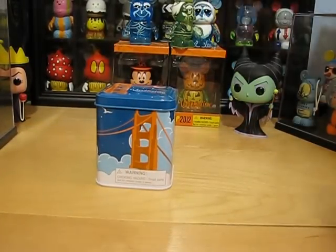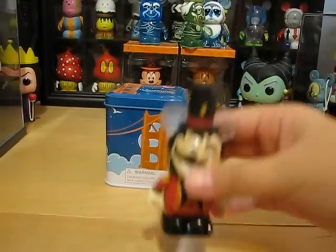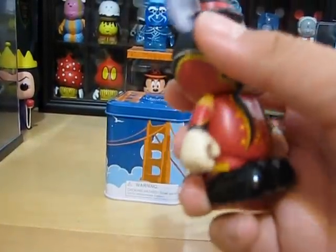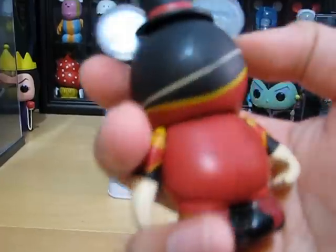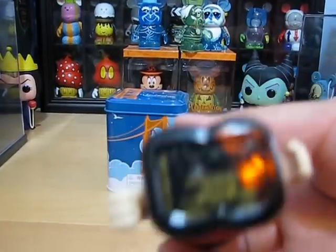Next I got is the Under the Big Top Ringmaster, designed by Gerald Mendez.